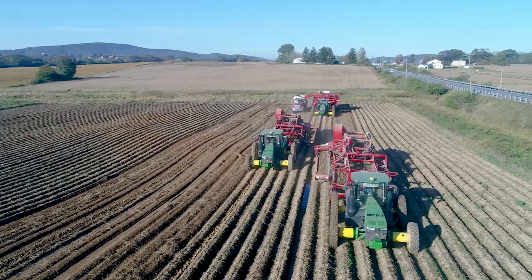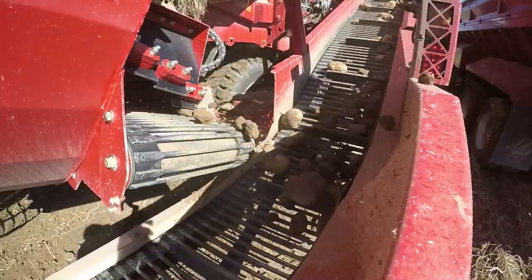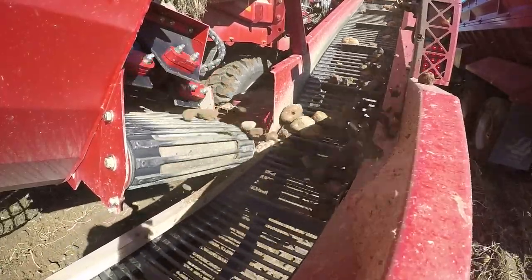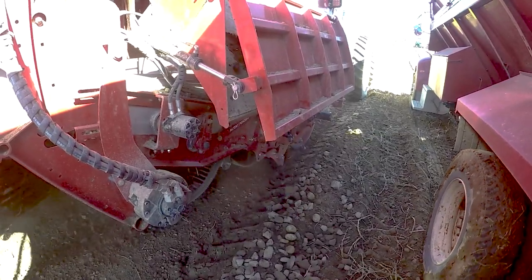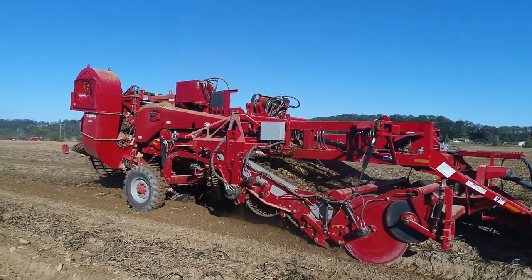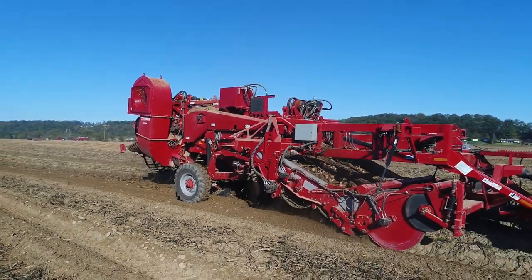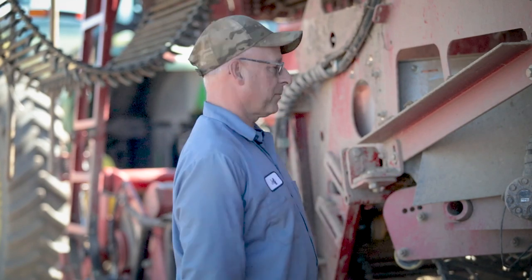The challenge in Pennsylvania is the narrow roads for transport. We've got a lot of stones, a lot of flat stones, so to transport a full-size four-row machine, the roads and bridges just don't let you do that in Pennsylvania. So we needed to have a four-row machine with a two-row width, and this is how this whole concept got started.